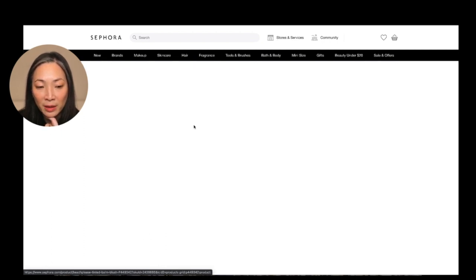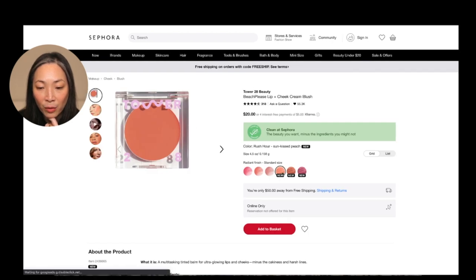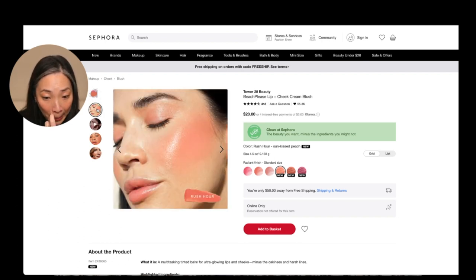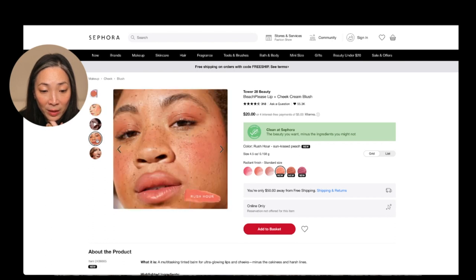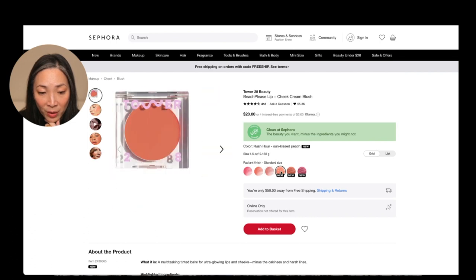I'm going to click here and here are the three new shades. We have Rush Hour, which is a sun-kissed peach. That looks really pretty. Wow, look at that — gorgeous. I think I definitely want Rush Hour.